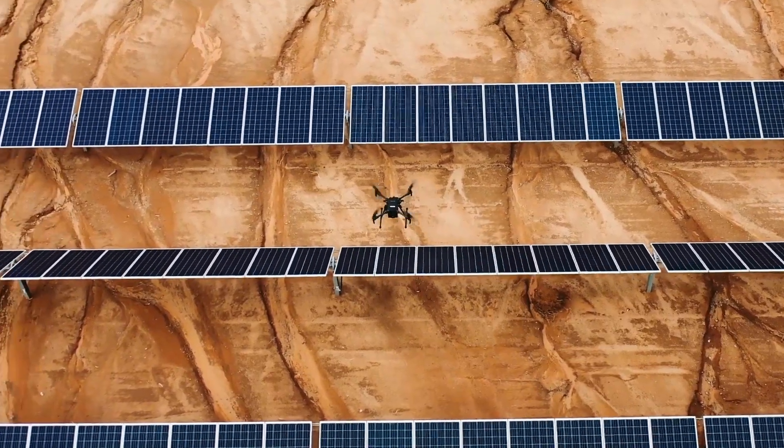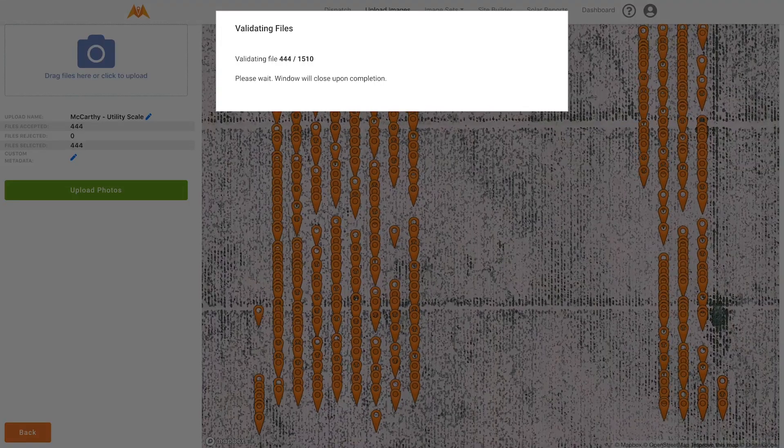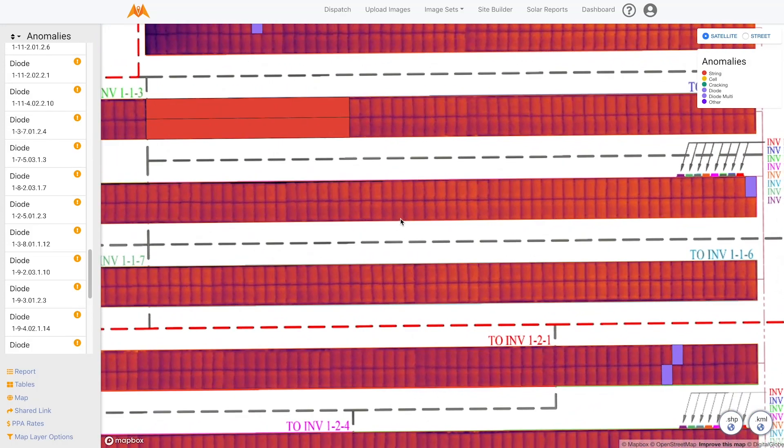We're able to fly a site, give them the raw sensor data, they're able to run it through their system, and within a few days produce a map and a report identifying where all the problems are as well as the cost related to those problems.